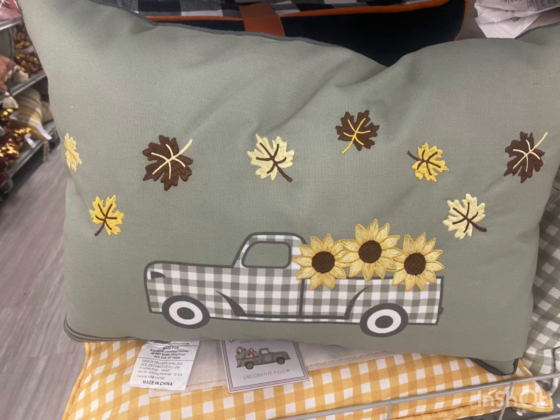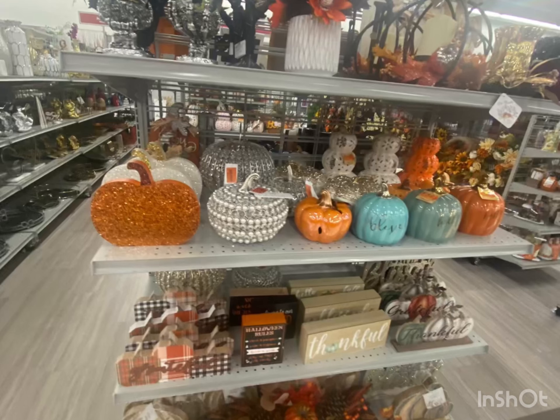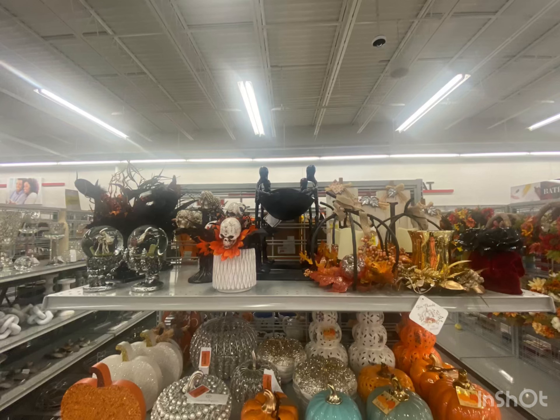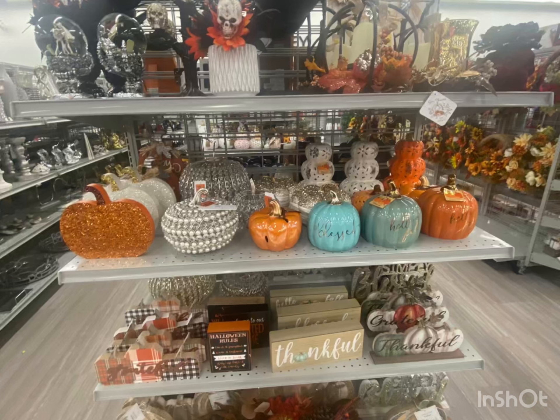It doesn't just show Halloween — it shows fall in general. I like this. I love all this pumpkin. That gnome — I love that gnome. And of course I like the skull up top and those two dudes in the middle.